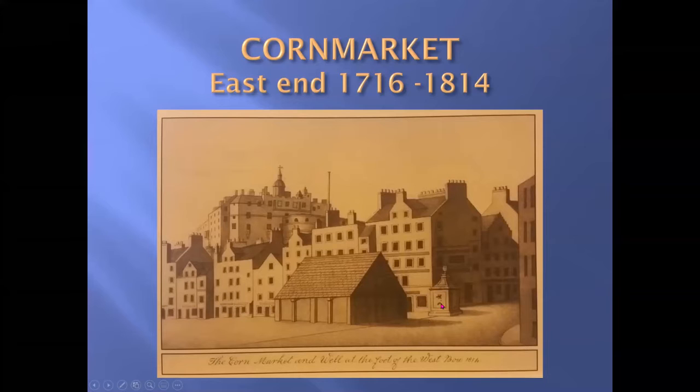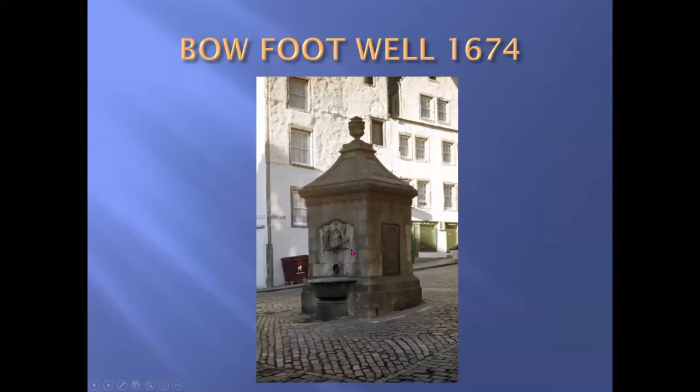Beside the market we have the old Beaufort Well, built in 1674. Prior to the middle of the 17th century, Edinburgh took its drinking water from the Borough Loch, which is the site of the Meadows today. But that was drained in the mid-17th century, so another source had to be found — the springs at Comiston. Water was piped by gravity from Comiston to a reservoir you can still see at the top of Castle Hill, then fed by gravity to around 12 wells in the old town. The one at the foot of the Bow is the first well to take water from that reservoir.